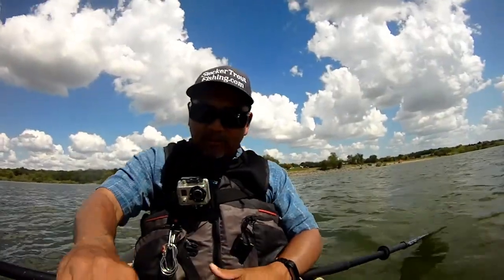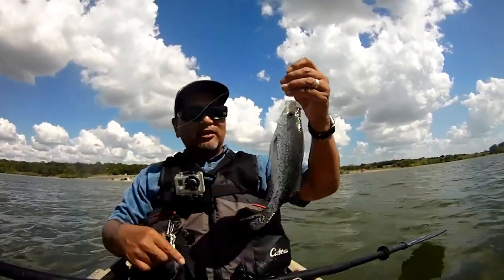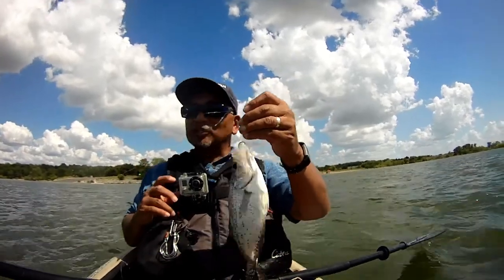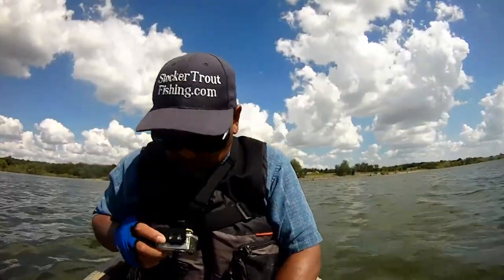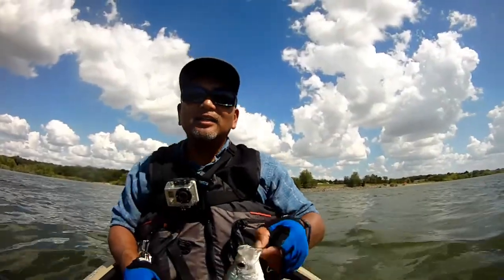We got one — ended up breaking off our slab though. We did get this little crappie. We'll go measure it and see if it's keeper size. Nine and a half inches — bummer, gotta let it go.